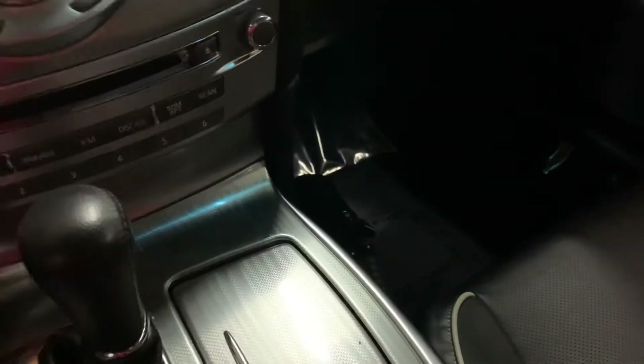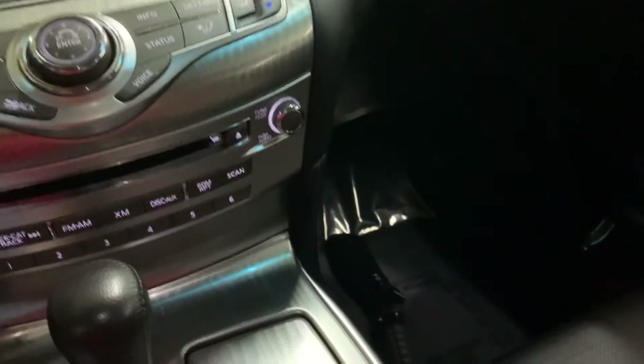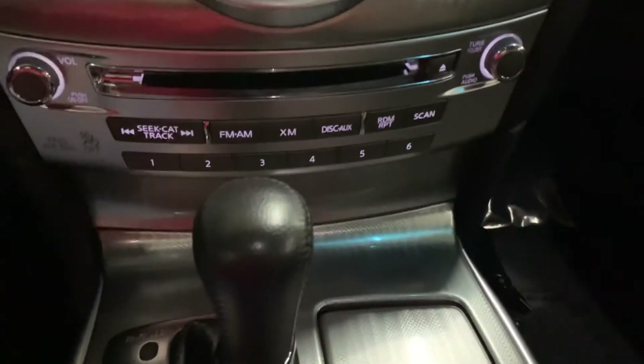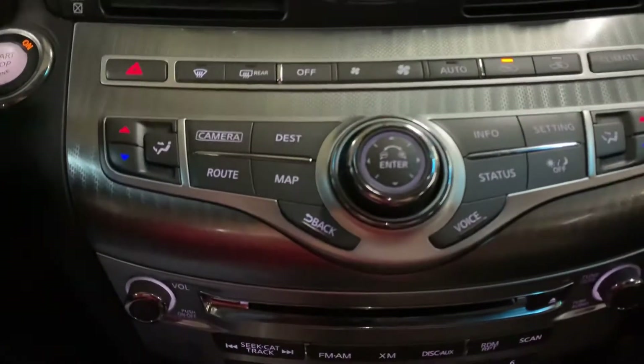This vehicle comes with one set of keys, which I have right here. Now let's start the vehicle by pressing the brake and the engine start button. Now let's turn the lights on. You have your media controls, you have your CD player, and you have your AC controls as well.